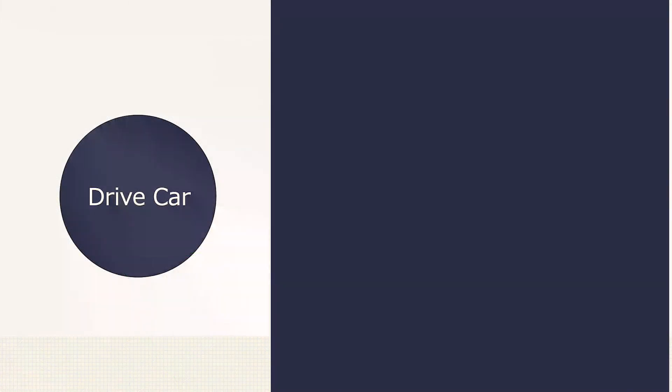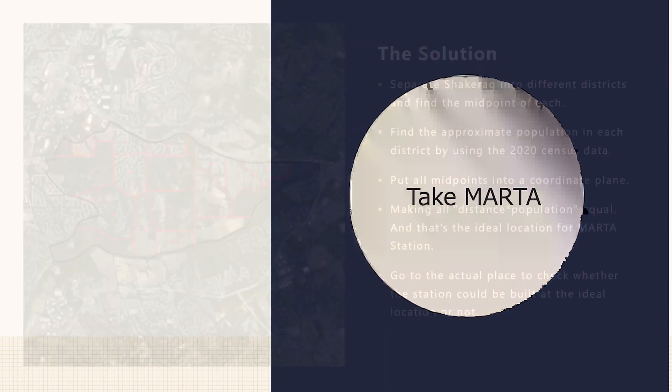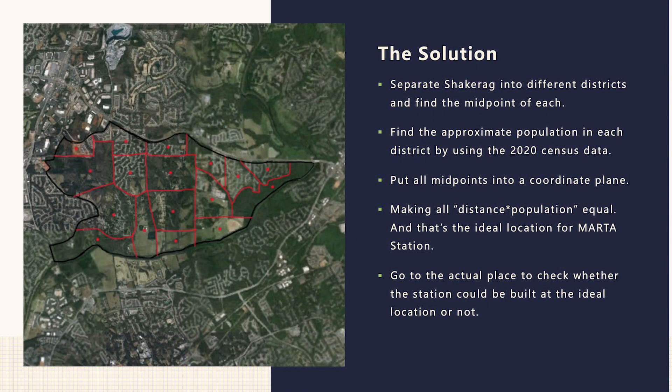We want people to switch from driving a car to taking MARTA. My goal in this project is to find the location for building a MARTA station. I first separated Shepherd Creek into districts, then found the population and midpoint of each. I then wrote a program to find a point where each district's distance from the point times their population are equal. That's the ideal location for the MARTA station.